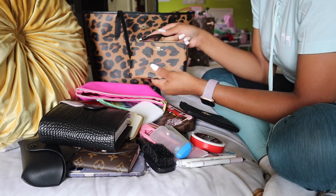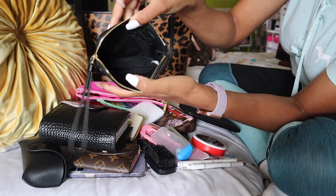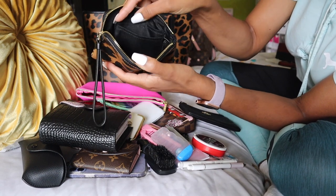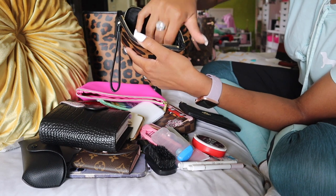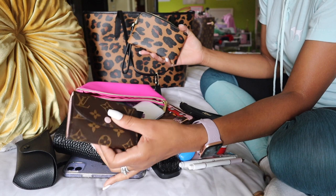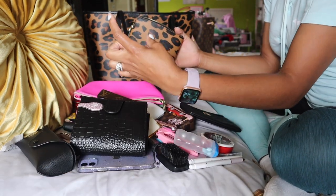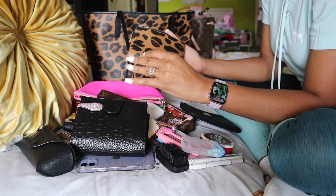This is called the corner zip wristlet. Inside it just looks like this, and on this side there are two credit card slots, which is where I put my two main cards. Then I put the rest of my cards and cash right in there. My coins are either in my Rosalie coin purse, which is where they currently are, or I use my round coin purse from Louis Vuitton — I just kind of switch back and forth depending on how I'm feeling.